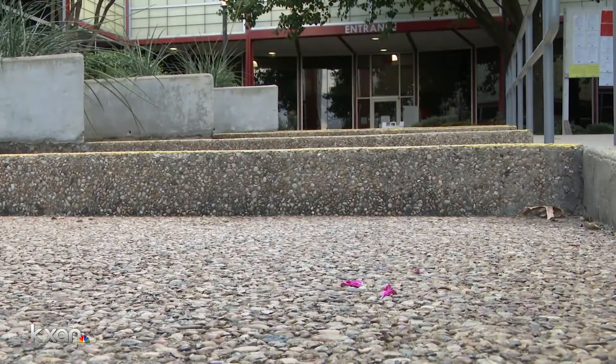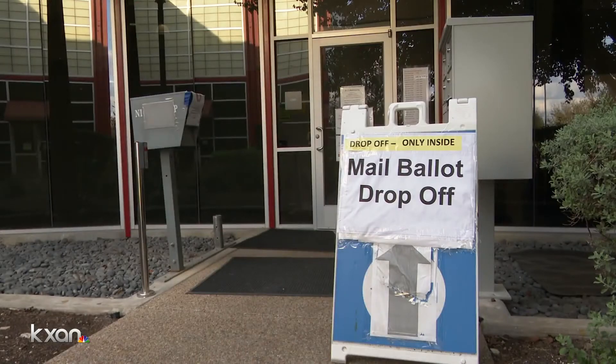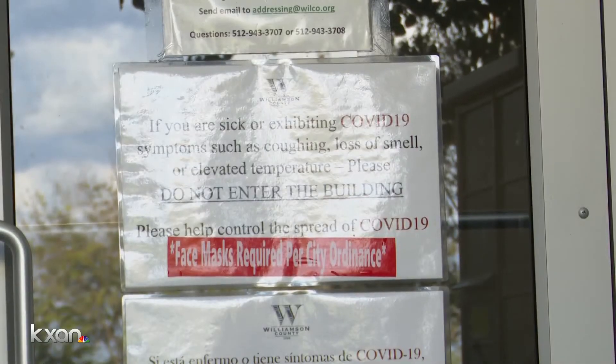When there are lines, there are short lines. Williamson County's Elections Administrator Chris Davis says they ask people to socially distance and use plexiglass between voters and workers. The county also has a number you can call if you want someone to come out to your car, whether you have mobility issues or are too worried to head inside.